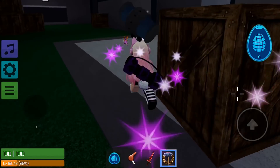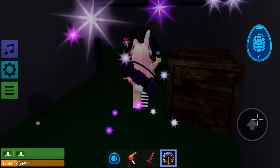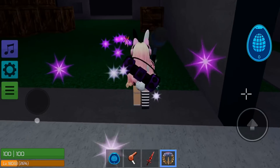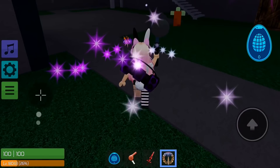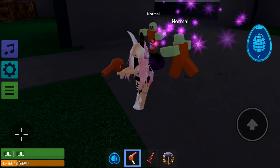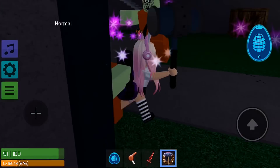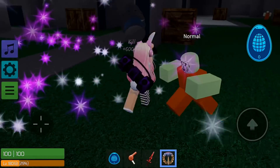Hi guys, welcome back to the channel, I hope you're all doing well. So basically I'm here with a video letting you guys know about the event going on this weekend for Roblox. During the event you're able to get four brand new items.